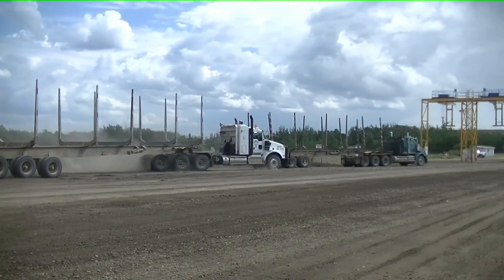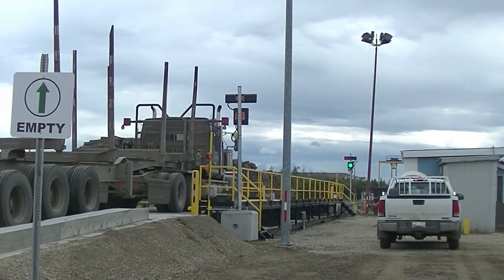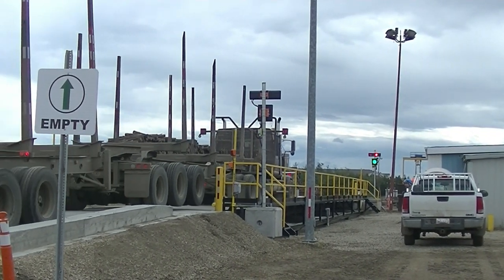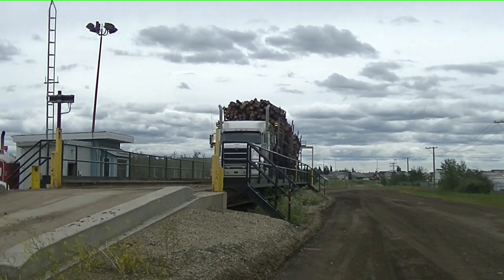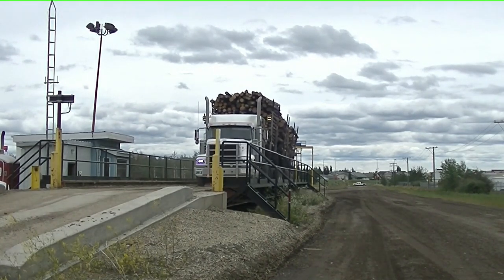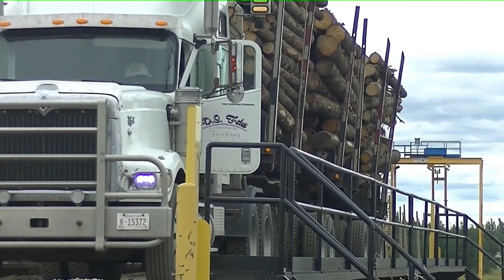Loaded trucks should allow empty trucks to pull onto the scales first. When driving on or off the scales, the maximum speed limit is 5 kilometers per hour. Slowly drive onto the scales, put your truck in neutral, and set the brakes. Once you get out of the truck, proper protective equipment is mandatory.